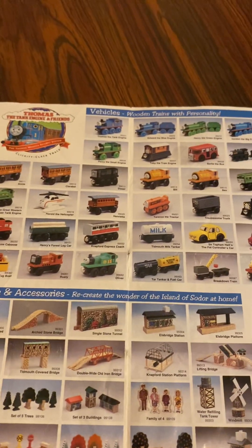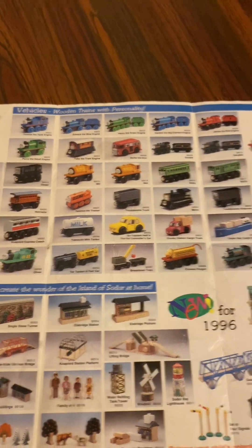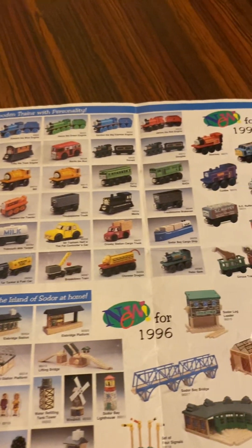Here's Rusty, Oliver, Tartanker Fuel Car, Breakdown Train, Chinese Dragon, and Peter Sam.